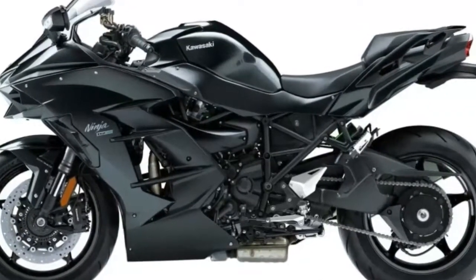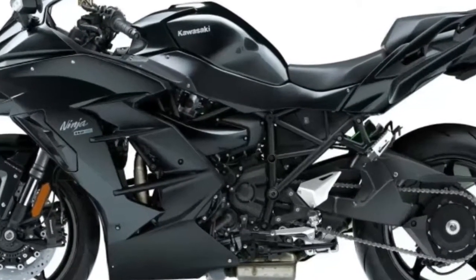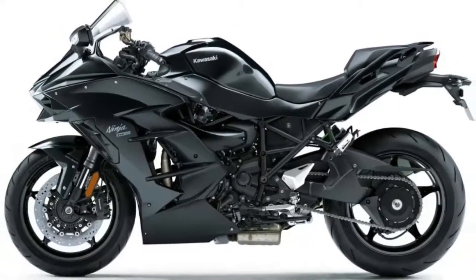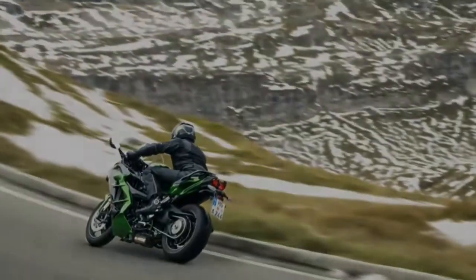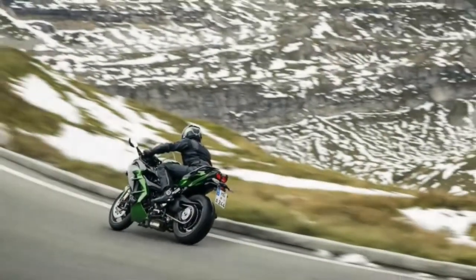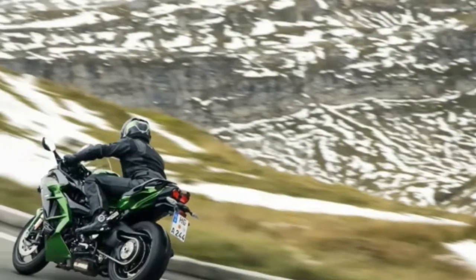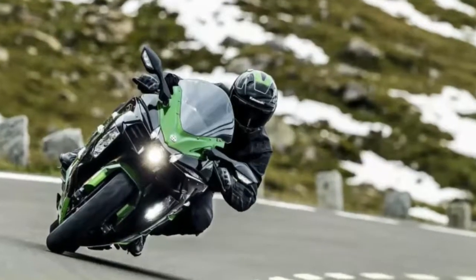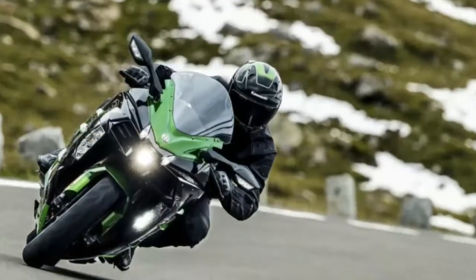That's part of what makes the 201 horsepower 2018 Kawasaki Ninja H2 SX and its 2.8 pounds per pony so impressive — we're talking Bugatti Veyron power ratios here. That and the bright green paint. This is the third supercharged motorcycle from the Japanese manufacturer, following on the H2 and H2R.